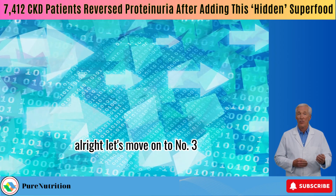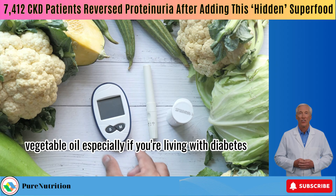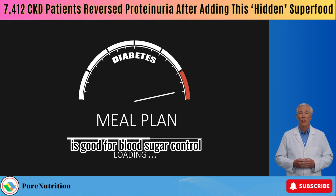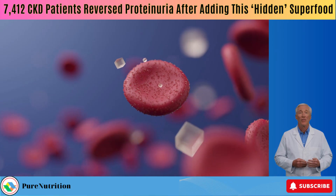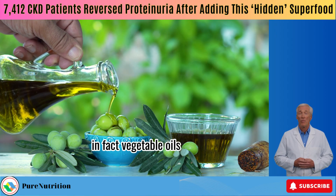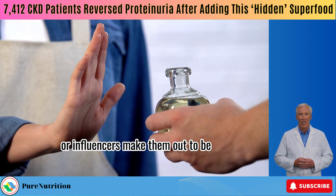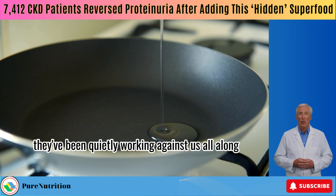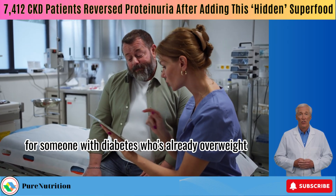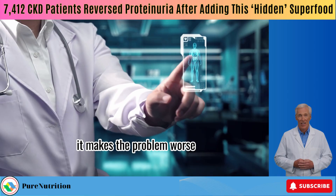Let's move on to number 3, and this one might surprise you: vegetable oil — especially if you're living with diabetes. For years, we've been told that adding more fats to meals is good for blood sugar control, that oils help prevent glucose spikes. But according to this new research, that idea doesn't hold up. In fact, vegetable oils — even olive oil — aren't the safe friends many health gurus or influencers make them out to be. They've been quietly working against us all along. Think of it this way: for someone with diabetes who's already overweight, adding oil is like pouring gasoline on a fire.